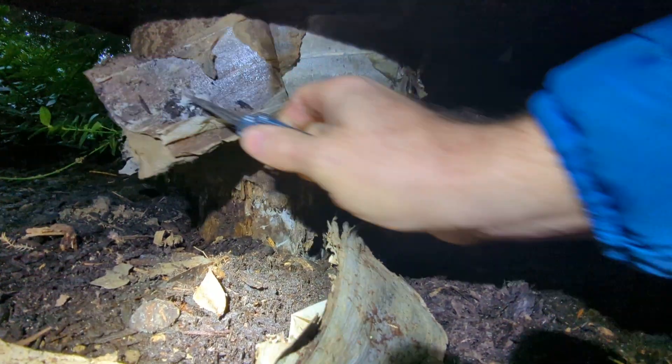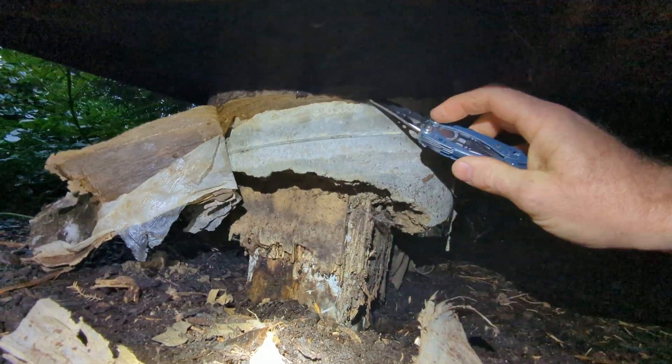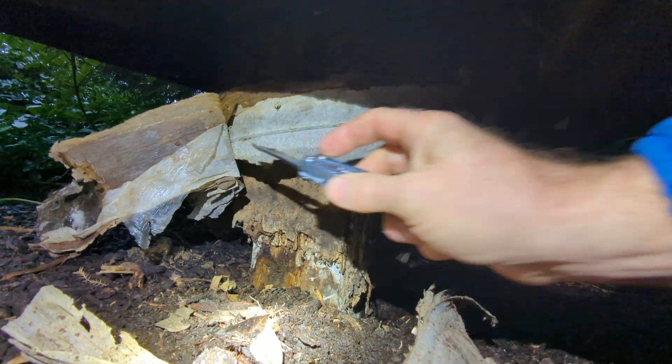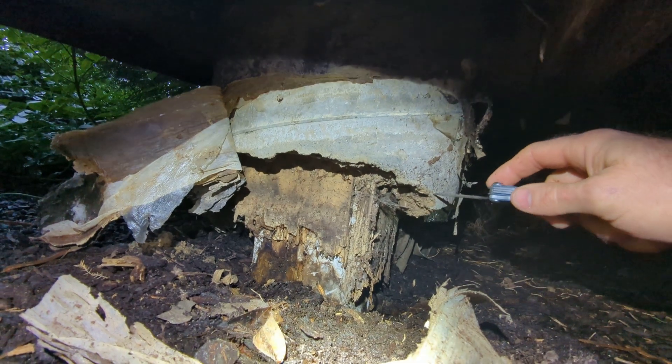There is another — this is the Sonotube form material here that I'm peeling away. It's cardboard with a plastic coating on the inside to prevent weeping and saturation of the material.